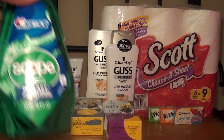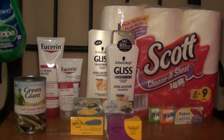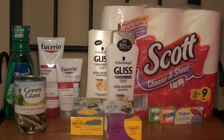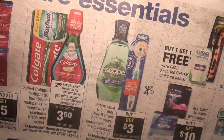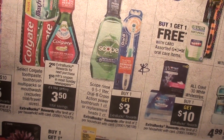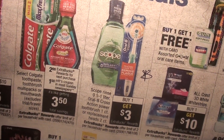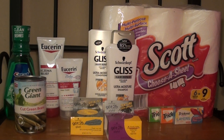Next I took advantage of the Crest deal. I picked up this 500 milliliter bottle. My store has it regularly priced at $3.79, and in the ad it shows that if you purchase one you will get a $3 extra care buck. The limit for that is two, meaning you can do that deal twice per card. There's also a 50 cent manufacturer coupon on coupons.com — last I checked it was still available.